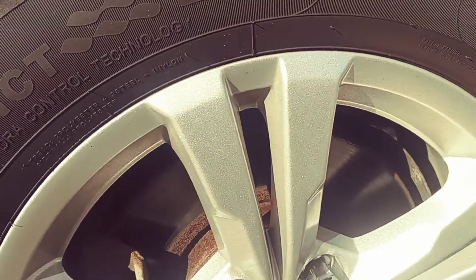The tires and wheels look really good. It's got these aluminum alloy wheels. The tires have quite a bit of tread left on them, so a good amount of life. They look like they've lasted — at least a couple more years of normal driving, if not maybe even longer.